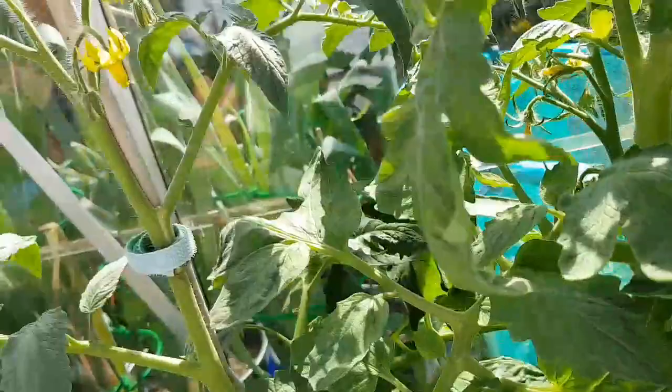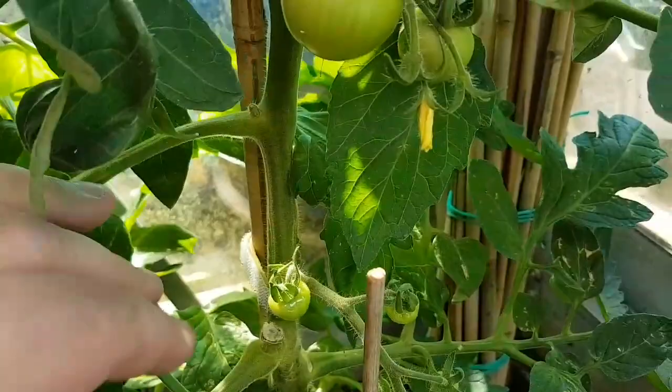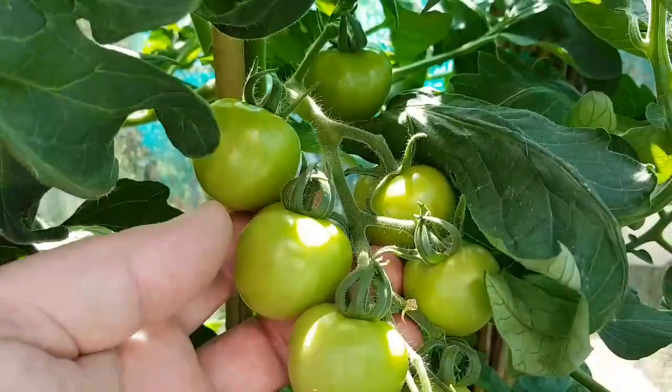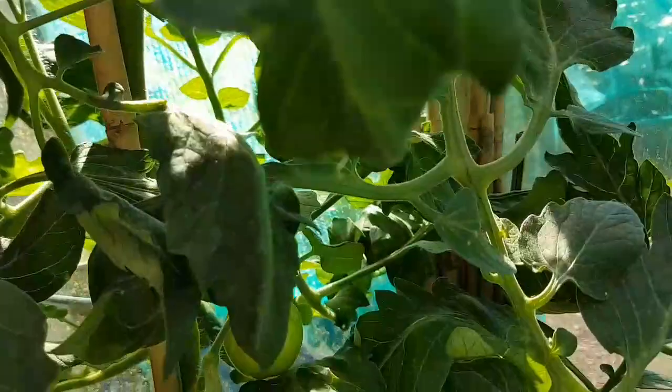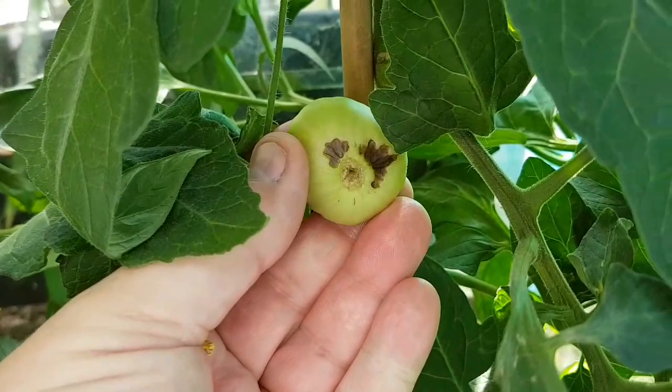In here we've still got our tomatoes growing. We've got four Alicante, which are sort of medium-sized tomatoes, and we've got quite a number of trusses. See the tomatoes - that's the one with the face on the bottom. The gigantimo: if you hold it up like that, it looks like a little face with two big black eyes.